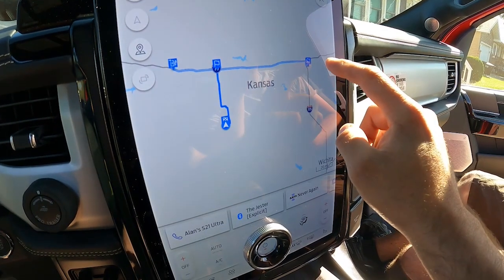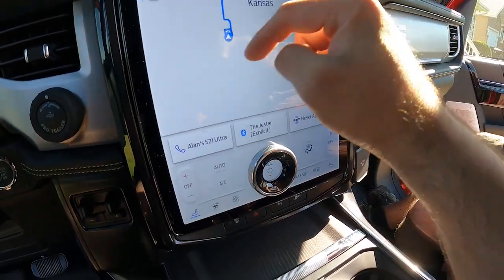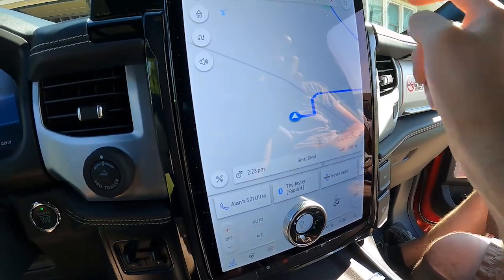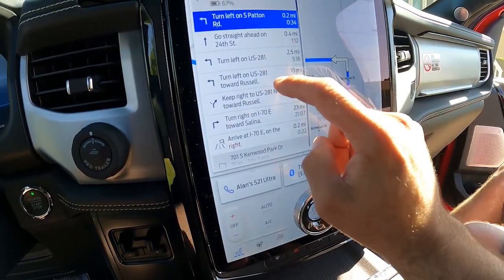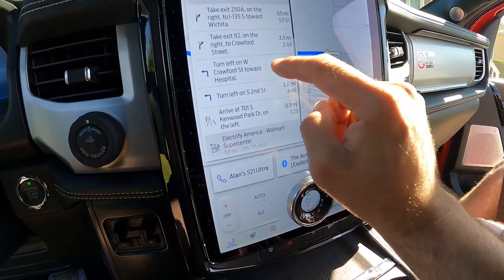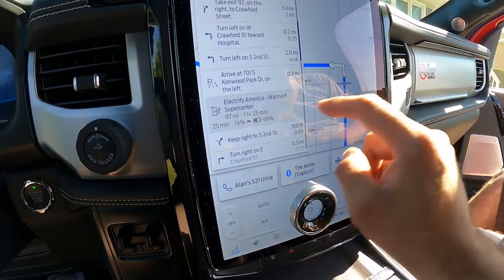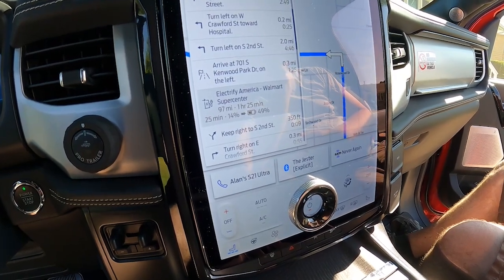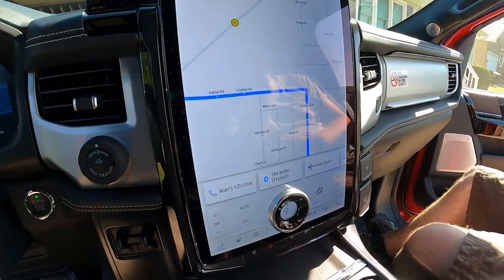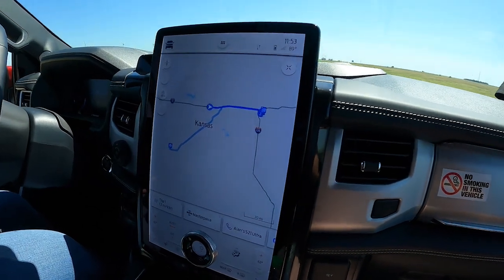We'll be charging in Salina regardless because there is an Electrify America station there, so these data points are going to be a little bit off. That's the interesting thing — yeah, 97 miles, one hour 25 minutes roughly to charge when we don't need to go that far out of our way. We'll just see what happens with that.